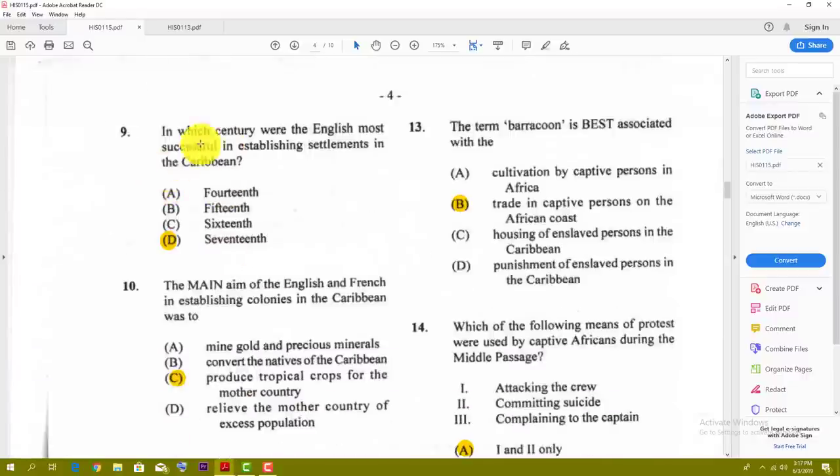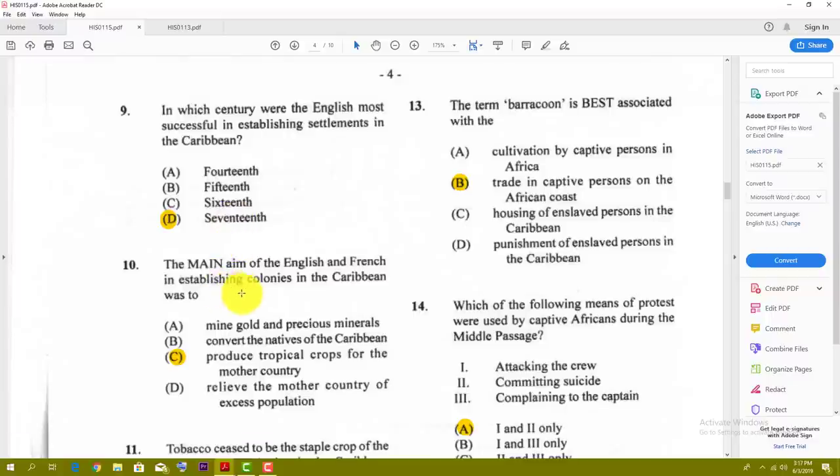Number nine: in which century were the English most successful in establishing settlements in the Caribbean? The answer for number nine is D. Number ten: the main aim of the English and French in establishing colonies in the Caribbean was to — and the best answer is C — produce tropical crops for the mother country.